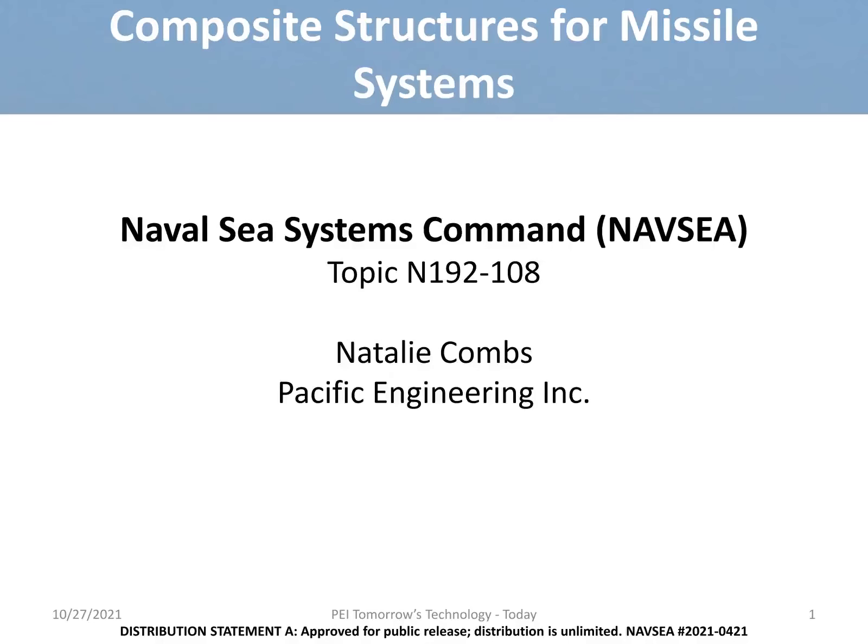Hi, my name is Osi Combs, and welcome to Pacific Engineering Incorporated's Tech Talk. We're happy to have you here, and we are excited to share with you what our company has to offer.